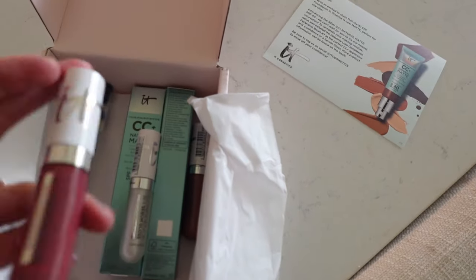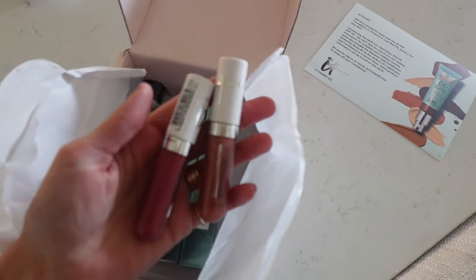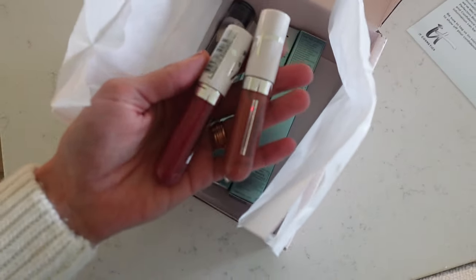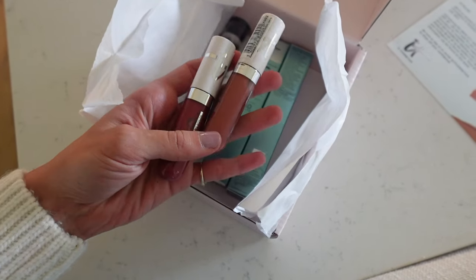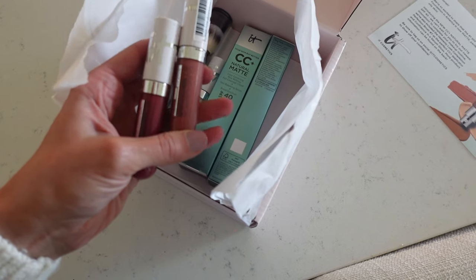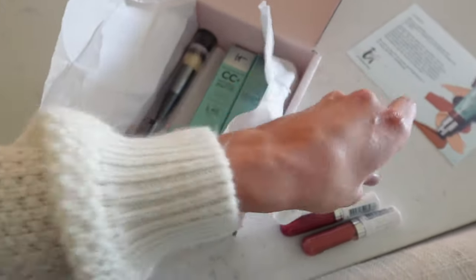Oh crap, I forgot — whenever a brand sends me like a red or a pink anything, I always give it to my sister-in-law because I don't wear those colors but she does. This is a confidence serum gloss — they're both very pretty. I'll have to see... they sent a clear one which I always love.